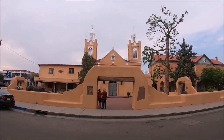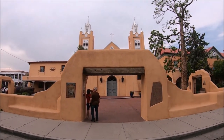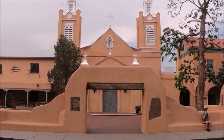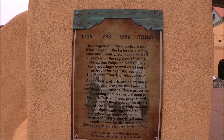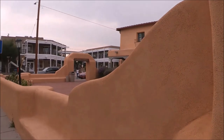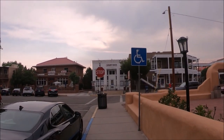Across the street you can clearly see the twin bell towers that were added in 1861. Also inside the church there are pressed tin ceilings, which were added in 1916. The combination of Pueblo, Spanish, and European architecture makes the church particularly notable.